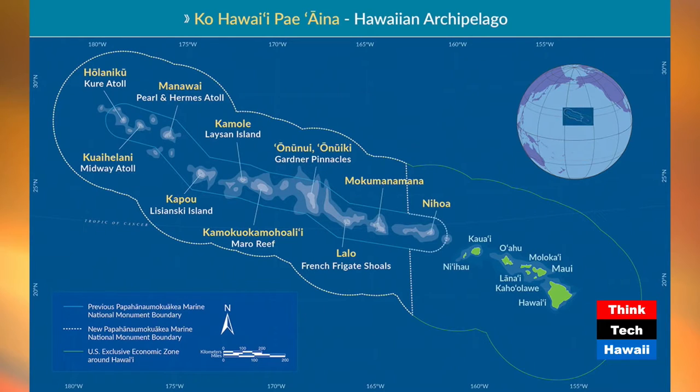On the graphic, the very outside line is the United States EEZ — exclusive economic zone boundaries. The smaller blue line surrounding the northwestern Hawaiian Islands is the original size of the monument. The dotted line that goes around on the left side out to the EEZ is the expanded area of the monument.